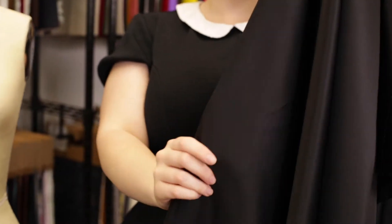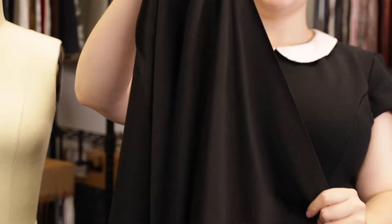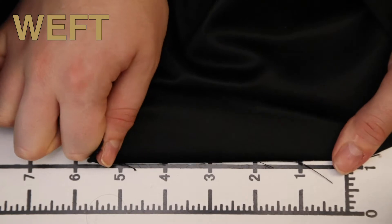This product has a smooth, supple hand — very creamy. It doesn't have any stretch, though it is mostly opaque.